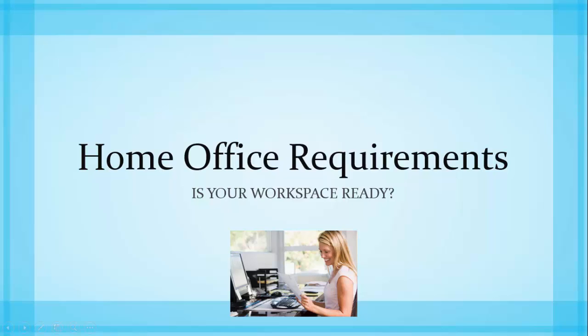If you want to work from home, there are several requirements you'll need to have for your home office. Is your workspace ready? In this section we'll go over the typical things your home office will need to have in order for you to be hired and then be successful as an at-home worker.